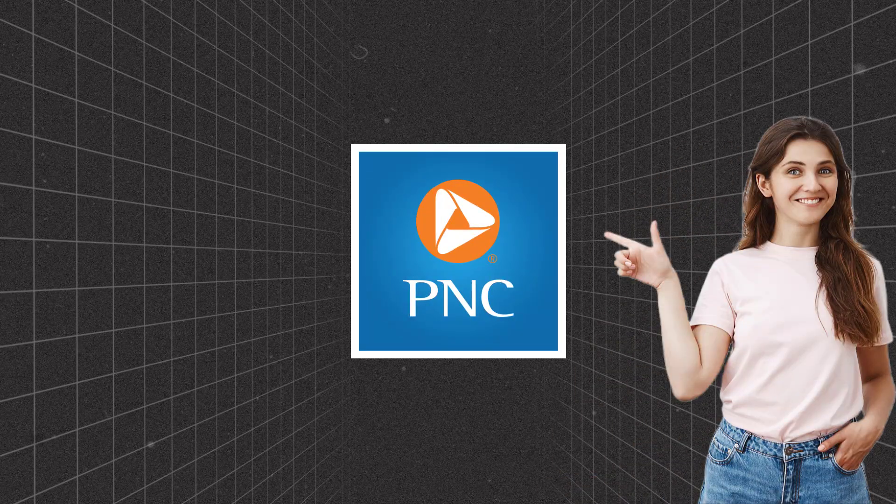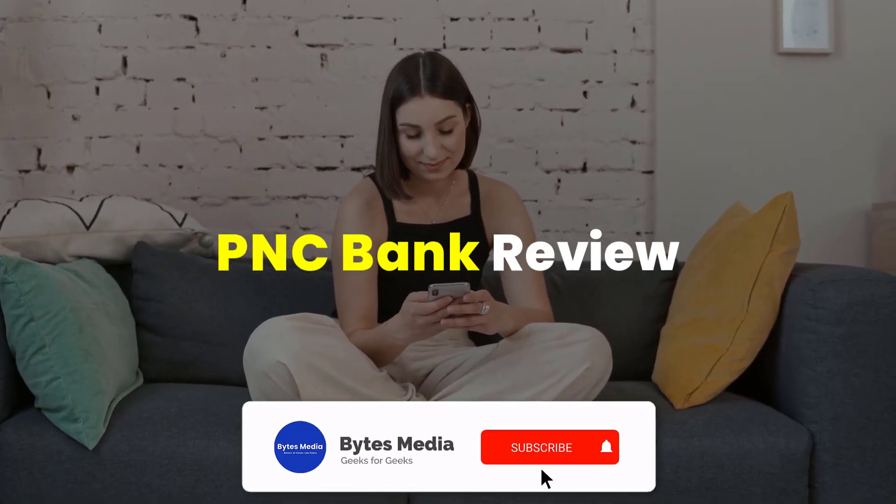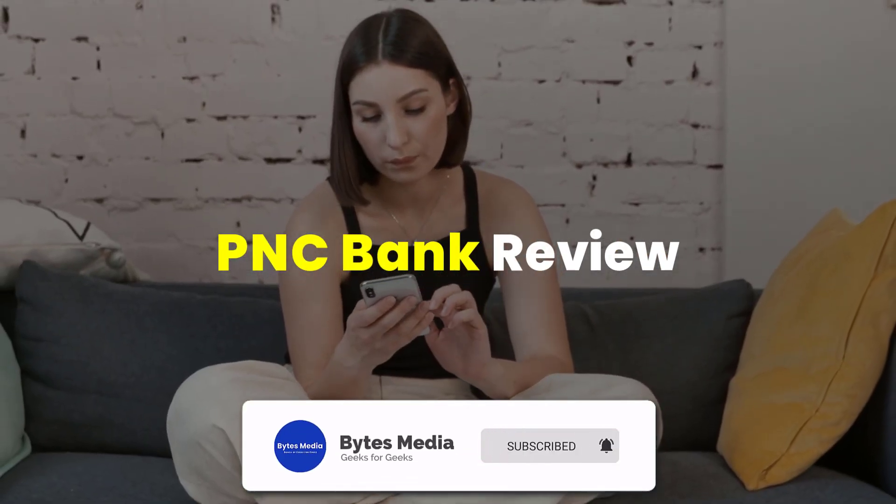I've been using PNC Bank for a while now, and this video is my honest and unbiased review on PNC Bank. So let's dive in and see if it's the right fit for you.